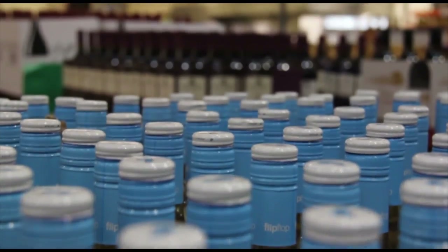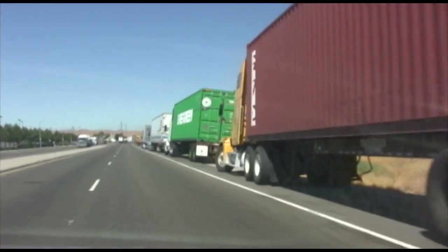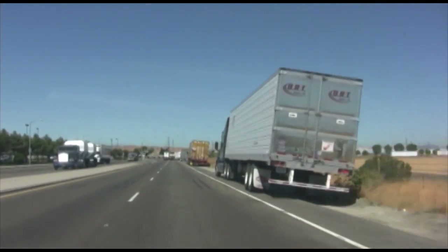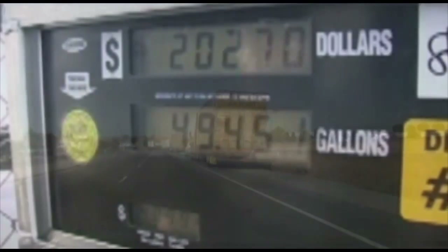Do you ever wonder how all the products you use every day got to your local store? Nearly 70% of all goods consumed in America were moved by trucks, which consume about 15% of all the fuel used in the country. Imagine the cost to fill a semi truck at $4 per gallon.